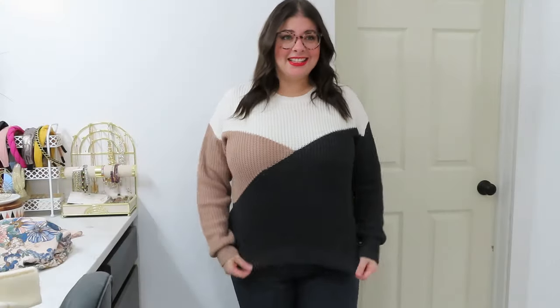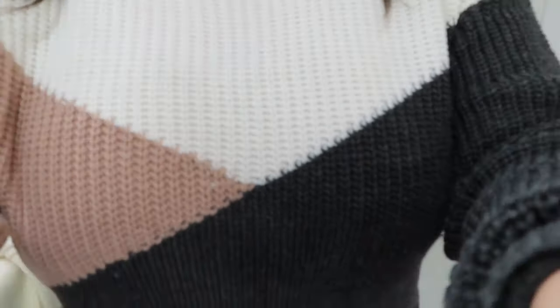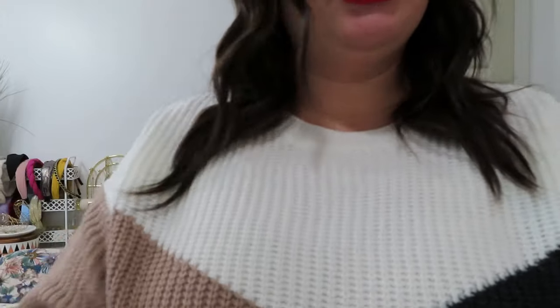I really like this sweater — I think it's super cute. These pants don't fit, they are too tight. I got them secured but they are too tight. The length is nice, I'll show you the length, but they are too tight. I think they are a size smaller than what I put on my profile anyway, so we'll have to fix that.